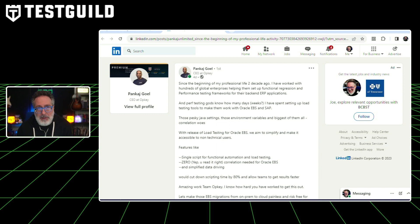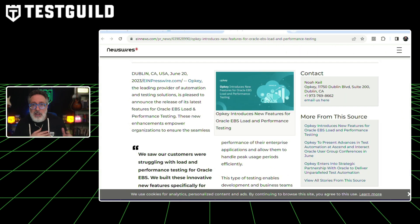I found a news article that's going to help anyone that needs to do performance testing against Oracle. OpKey unveils enhanced features for Oracle EBS load and performance testing. These enhancements are designed to ensure seamless performance of enterprise applications during peak usage periods. This new feature allows developers and business teams to simulate millions of virtual users, providing real-time insights into application performance and validating capacity plans and service level agreements in a live environment. Key features include zero code load testing, DevOps integration with scalable functional and performance tests and variable load injections, and support for various performance testing types.